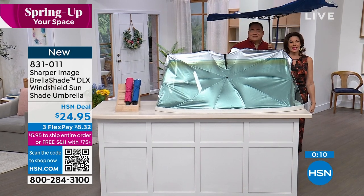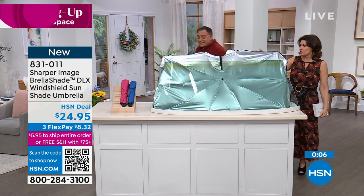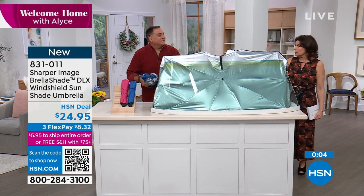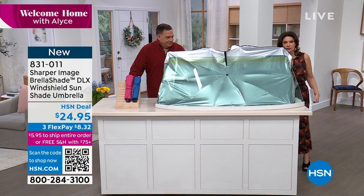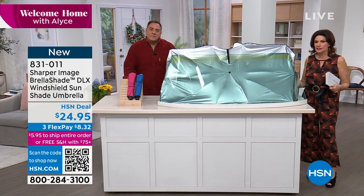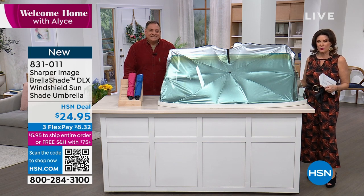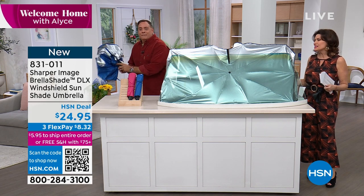It's a clever design, and even if you want to pick up two — one for every car — that's the way to go. Lou, thank you so much. It's the Brella Shade, the deluxe version, at $24.95. We've got some other great things coming up for spring.